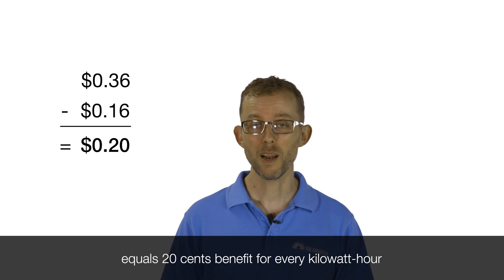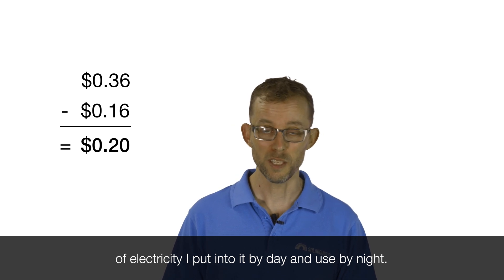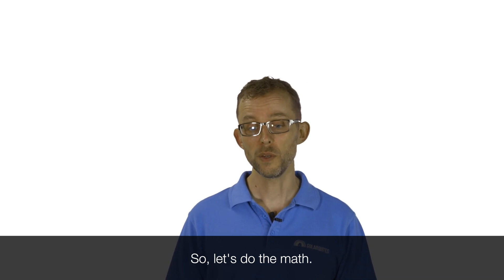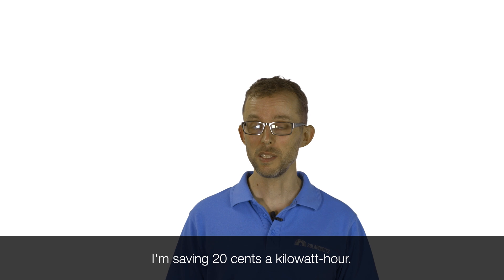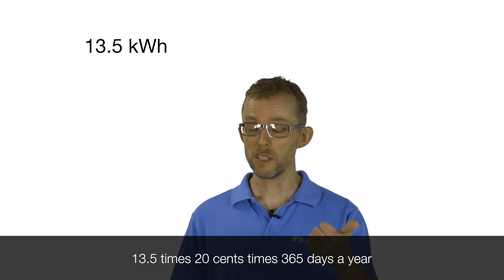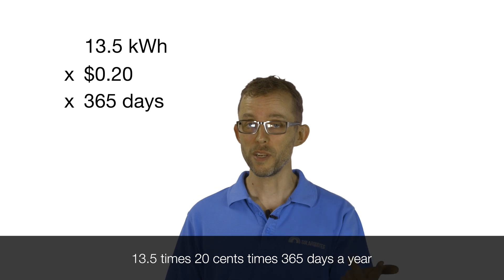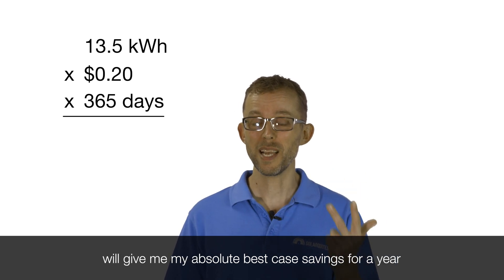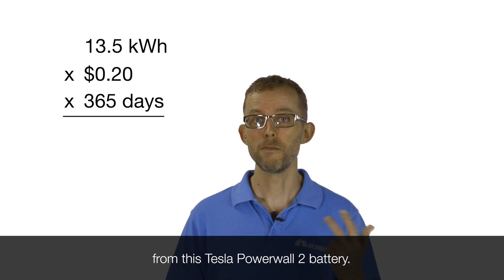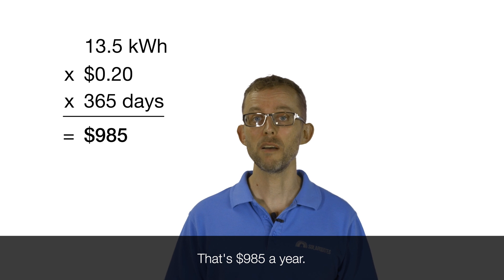That's the benefit for every kilowatt hour of electricity I put into it by day and use by night. So let's do the maths: 13 and a half kilowatt hours of storage, saving 20 cents a kilowatt hour. 13.5 times 20 cents times 365 days a year will give my absolute best case savings for a year from this Tesla Powerwall 2 battery. That's $985 a year.